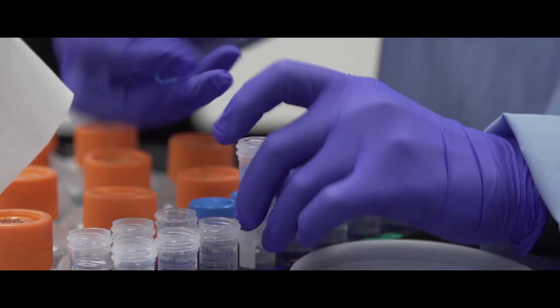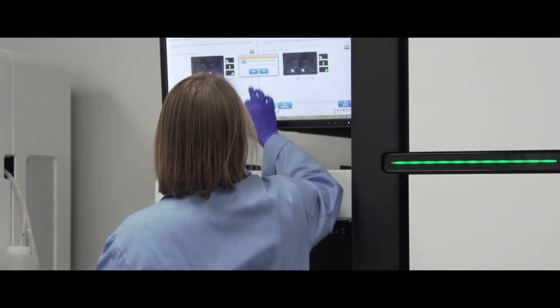We benefit from using Fabric Genomics software because we're able to make a diagnosis in as little as 26 hours. A typical laboratory today takes 12 weeks to interpret such a genome. With our software now, we have really reduced that down to two hours.